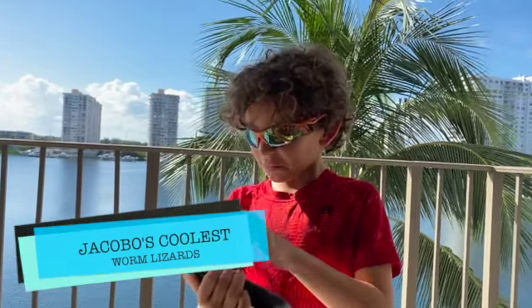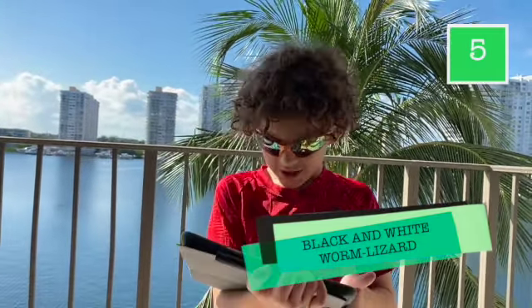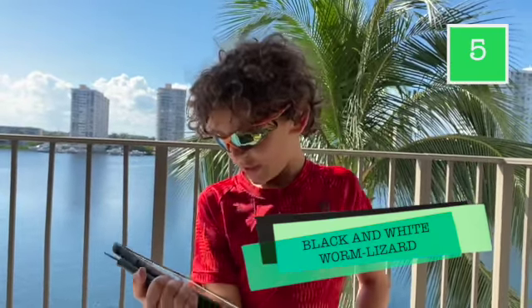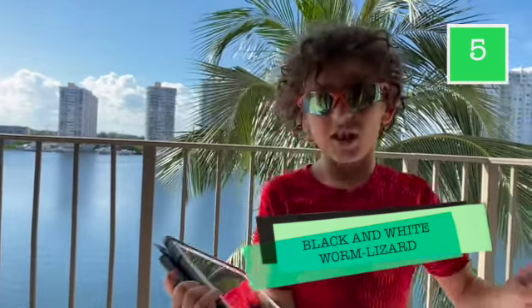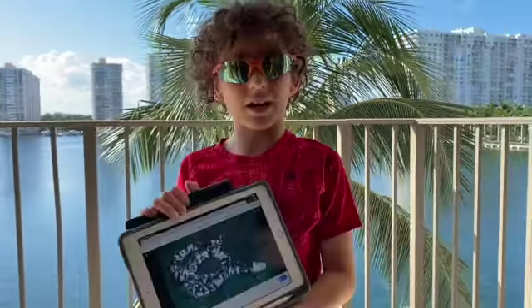Last but not least: number five, the black and white worm lizard! These guys have a red and black pattern that I love. They also have tiny eyes and live on the ground. This is the black and white worm lizard!